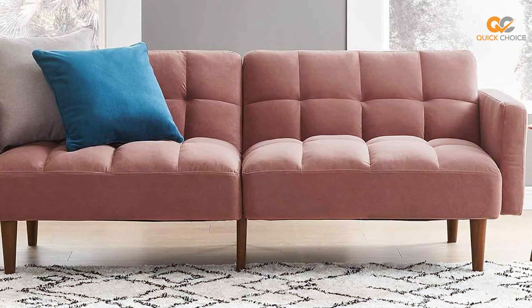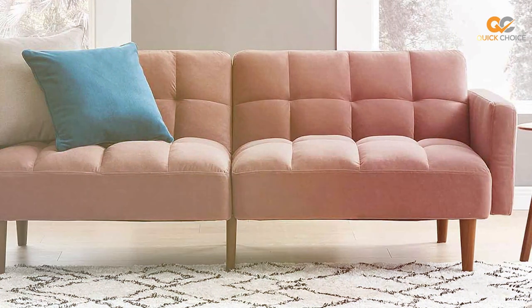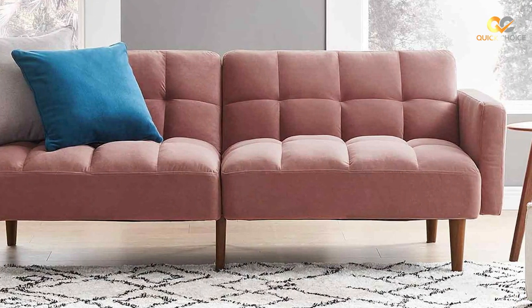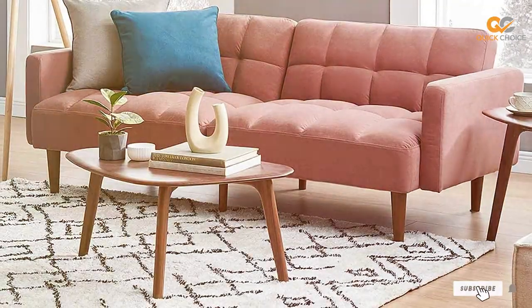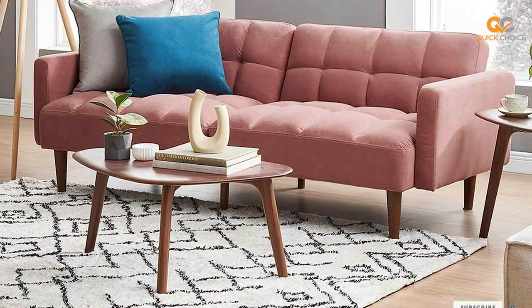Thank you for joining us today as we uncover the best sofa beds for your home. We hope our insights have been helpful in your quest for comfort and versatility. If you enjoyed this video, don't forget to give it a thumbs up and subscribe to our channel.